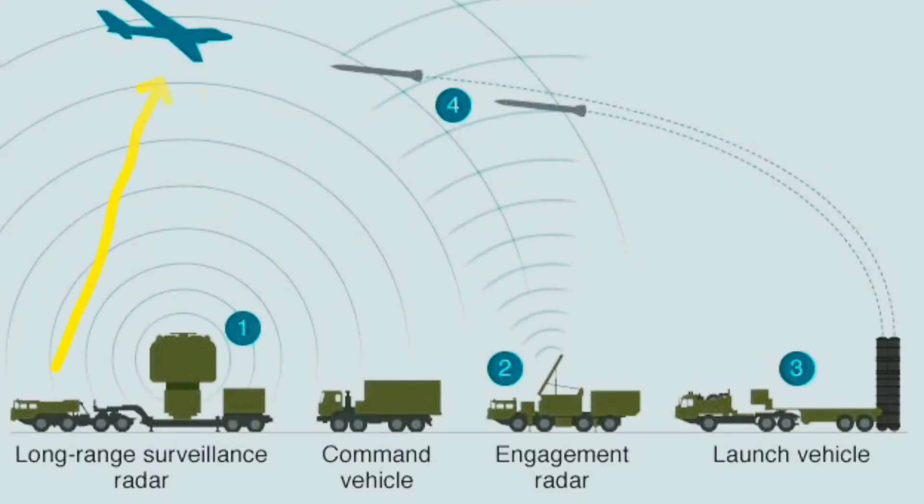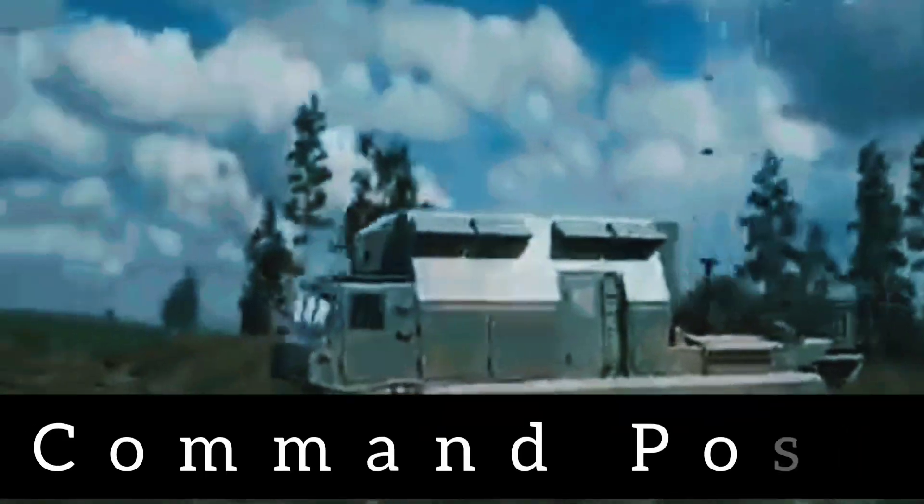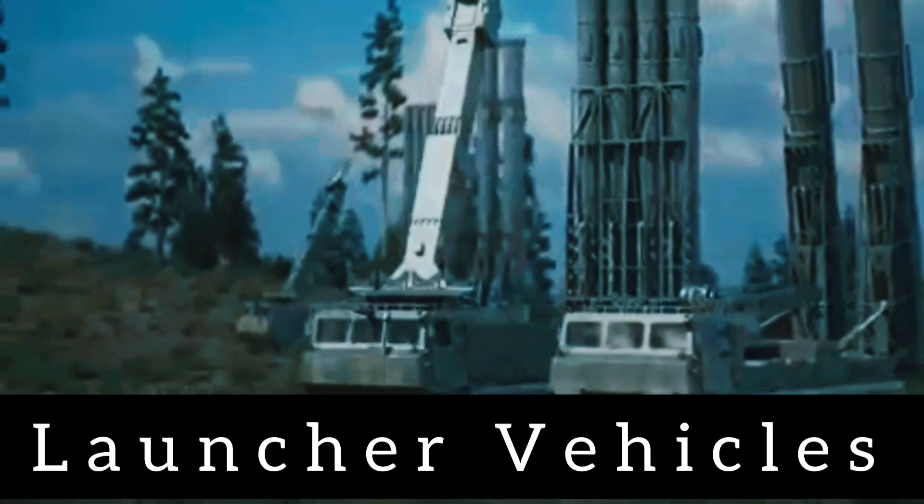Components: The S-400 system includes several components such as the Big Bird Acquisition Radar, Cheeseboard Radar, Mast-mounted Radar, Command Post, and Launcher Vehicles with their respective missile systems.